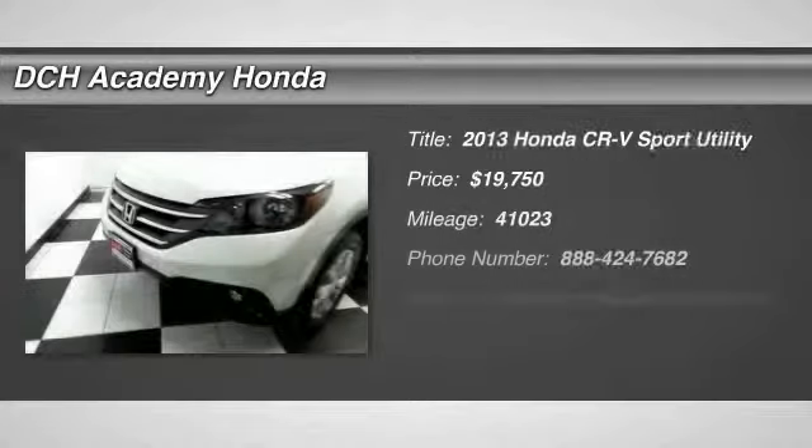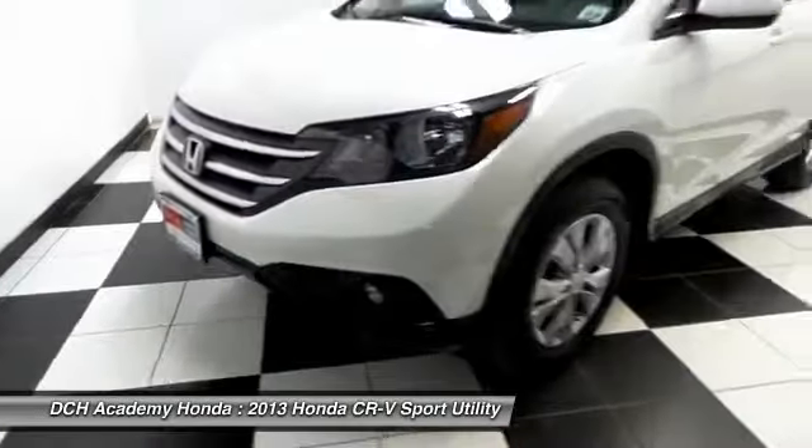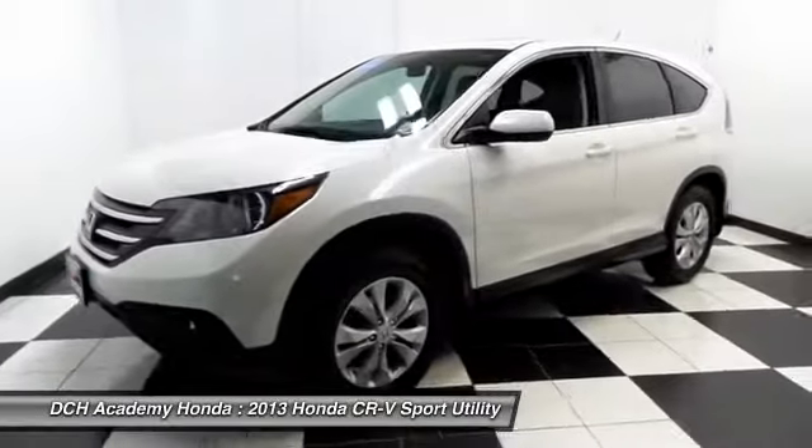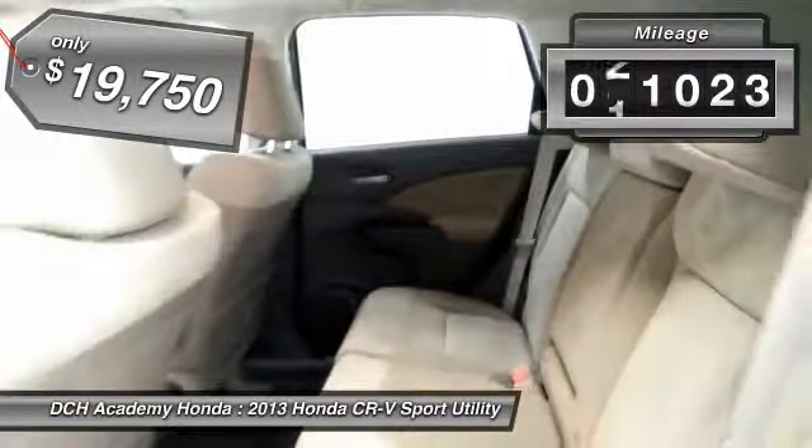Here we're taking a look at a gorgeous 2013 certified pre-owned Honda CR-V EX all-wheel drive, finished in diamond white pearl paint with beige cloth seats, powered by a 2.4 liter iDTEC 4-cylinder engine and a 5-speed automatic transmission.